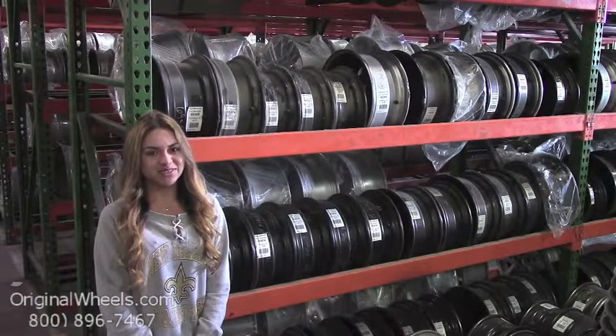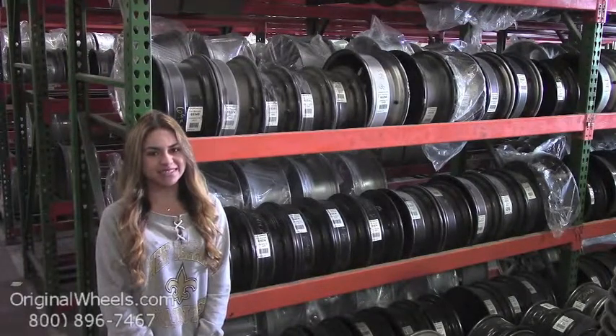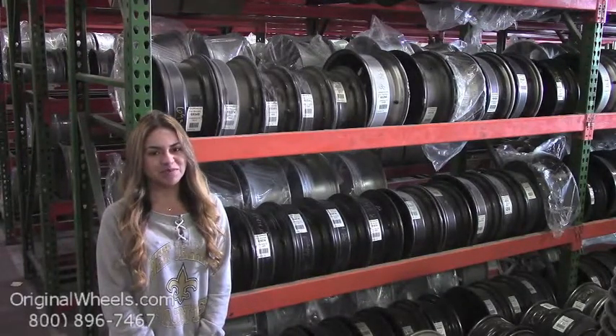From there, all you have to do is choose which model Dodge you have. Select your year and from there you can browse through our large inventory of Dodge wheels. At Original Wheels, we offer 100% customer satisfaction guaranteed.